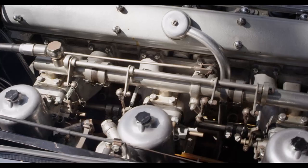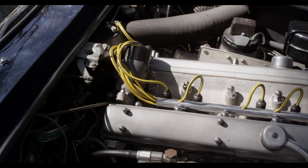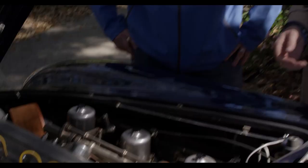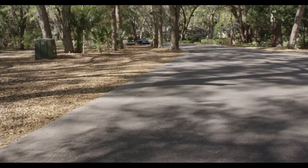The DB5 has a four-liter inline six-cylinder engine fed by three SU carburetors, dual overhead cam — really makes for a beautiful engine. It's an unmistakable Aston Martin engine, with a truly unique exhaust note.